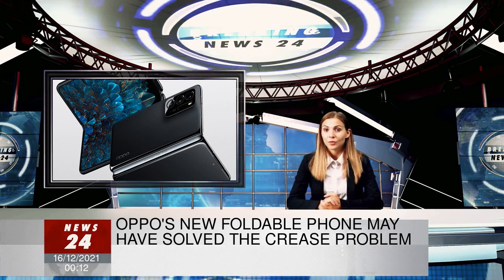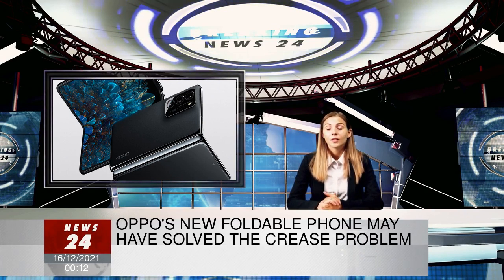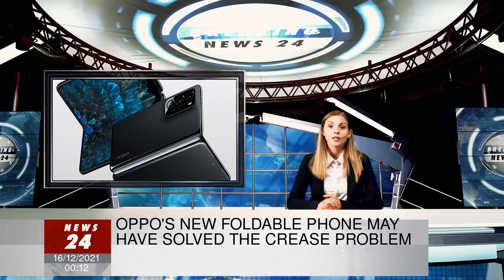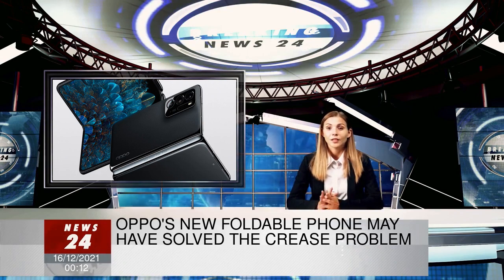The Find N has a wider 18:9 aspect ratio that makes it more natural to use as a regular phone when closed. Samsung, meanwhile, has a more narrow front display on its Z Fold line.